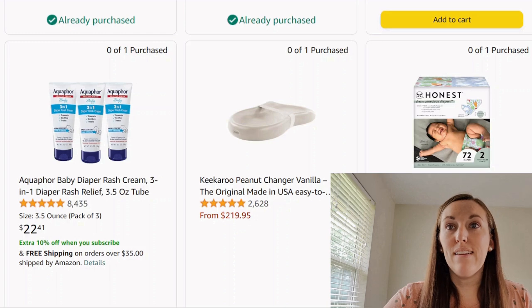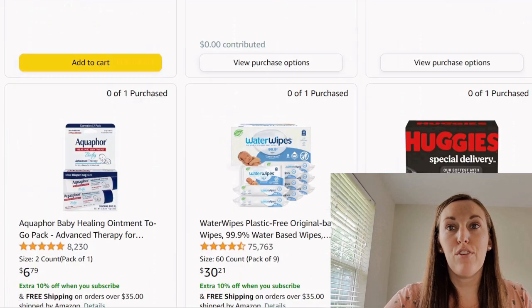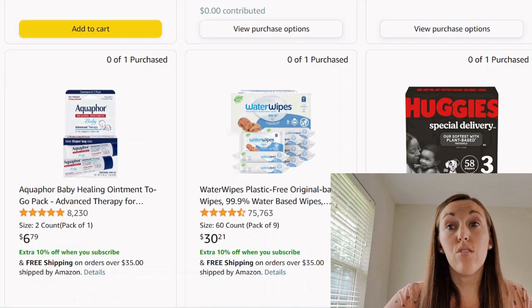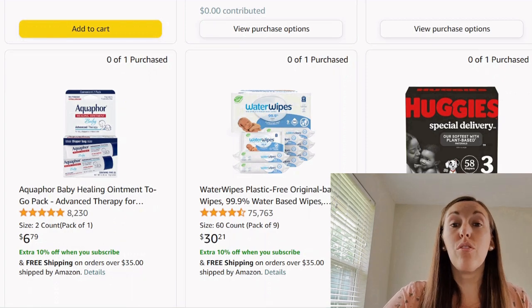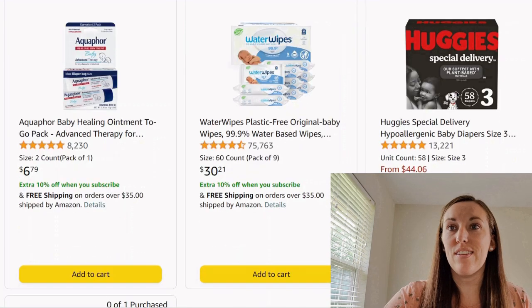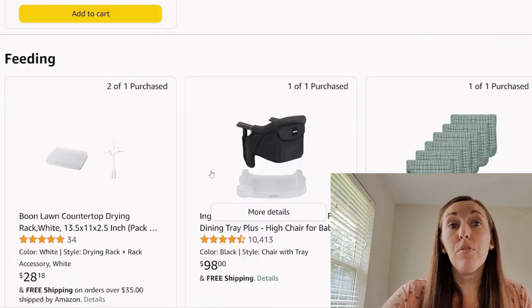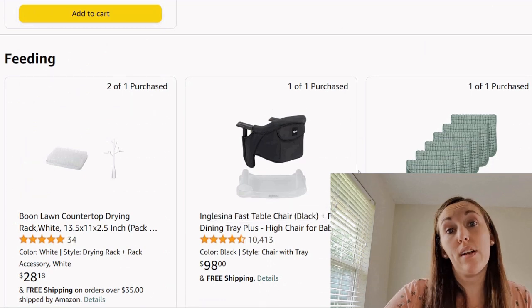Now we have more diapers in different brands — maybe they're trying out some different types. More Aquaphor, water wipes, Huggies size three, and some different Huggies size two. Diapers are going to get used, so it's at least very practical. You'll thank yourself later when you pull those out of the closet and didn't have to pay for them.